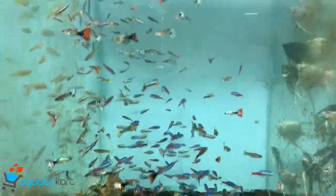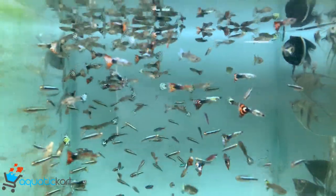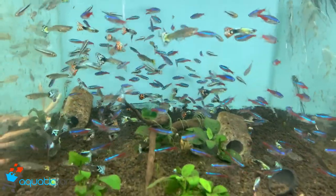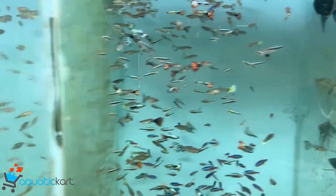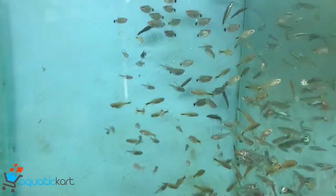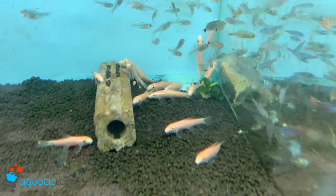This is guppies, neon tetra, black neon tetra. This is red eye tetra, crystal tetra, silver tip tetra. This is golden algae eater.